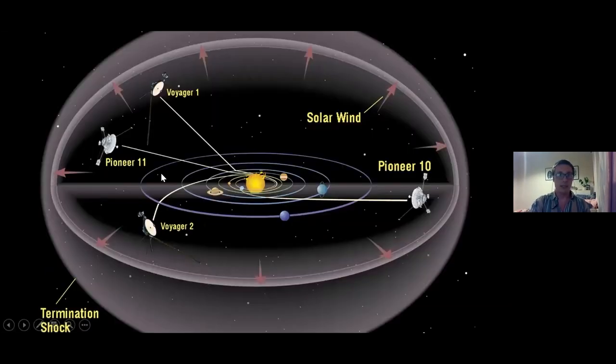New Horizons joins Voyager 1, Voyager 2, Pioneer 10, and Pioneer 11 as the fifth spacecraft to achieve escape velocity from the solar system — making it our fifth interstellar probe. It's on its way out of the solar system, which is very exciting, though how long it will last out there is uncertain.